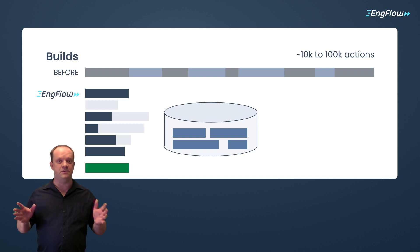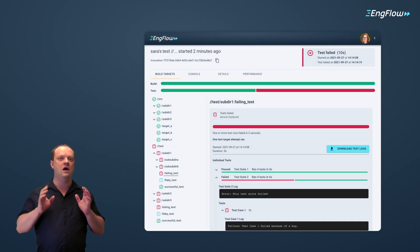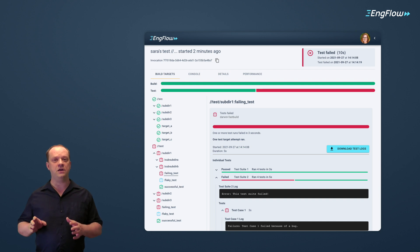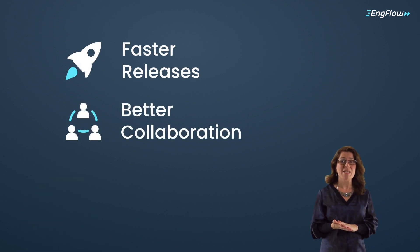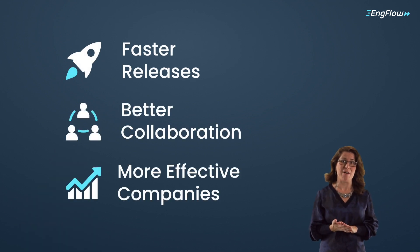It gets faster the more people use it. Finally, our UI helps people collaborate and get insight into their developer productivity. The effect? Faster releases, better collaboration, and more effective companies.